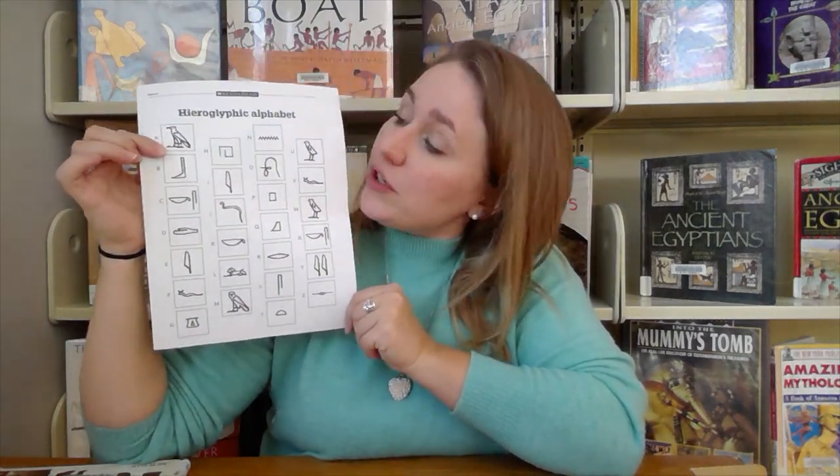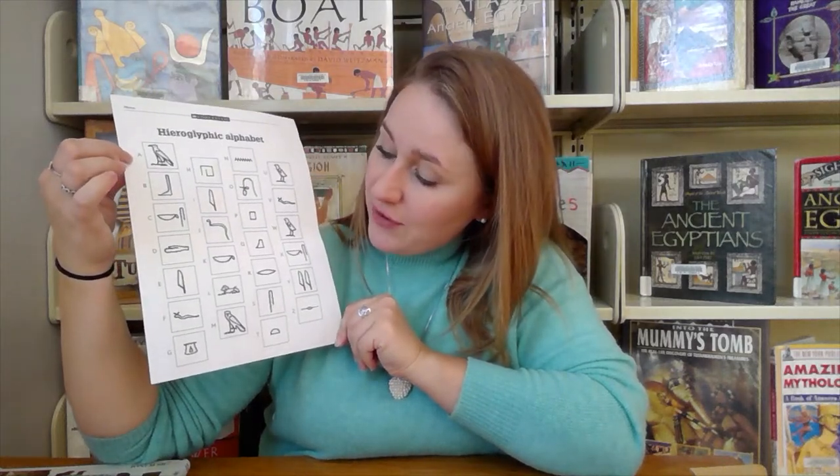You are going to be making your own cartouche. If you reserved a grab-and-go bag from the library, inside you will find a piece of cardboard shaped like a cartouche, a gold piece of paper that's going to go over top of it once you write your message or your name on it, and a shiny piece of black paper. This black paper is actually a sticker and it's going to go on the bottom of your cartouche. You will also have a little piece of paper with the hieroglyphic alphabet that you're going to be using. You might notice that not every single letter is represented here because you're going to be writing your name phonetically, or how it sounds.